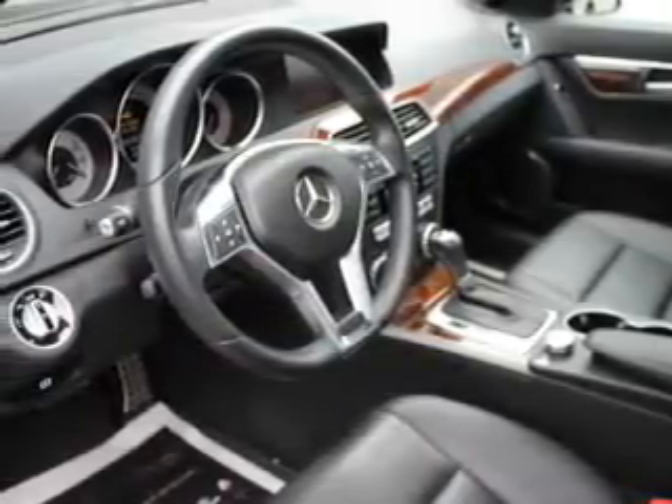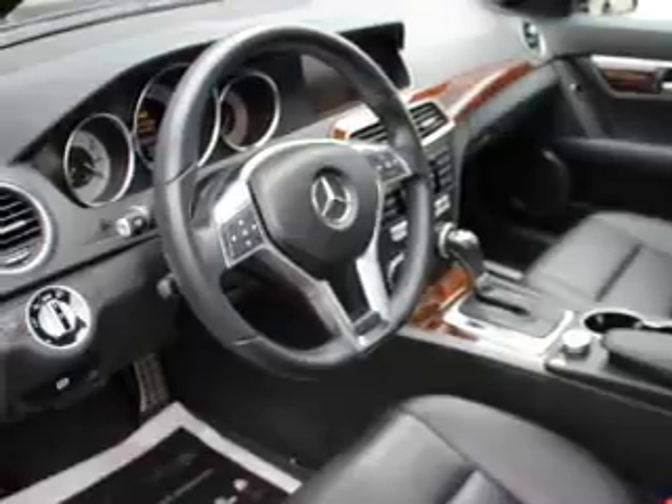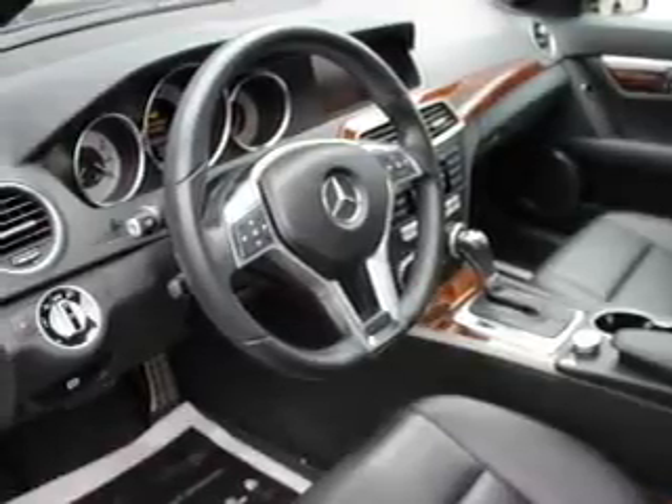Inside you'll find heated seats, a multi-function remote, air conditioning, power windows, power steering.